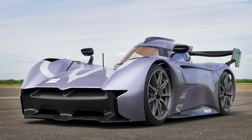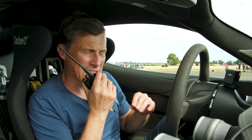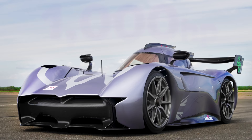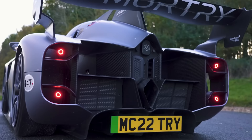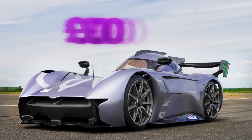Next to me is the McMurtry Spéirling, the car I did an even quicker quarter mile time in. I'm talking to test driver Alex Summers. Alex tells me it has two electric motors driving the rear wheels only, producing 1,000 horsepower, weighing just under 1,000 kilos, with a 60 kilowatt hour battery. Crucially, it produces 2,000 kilos of downforce from a fan system from zero all the way up to top speed. The saleable version will be 820,000 plus VAT — around a million pounds in the UK.